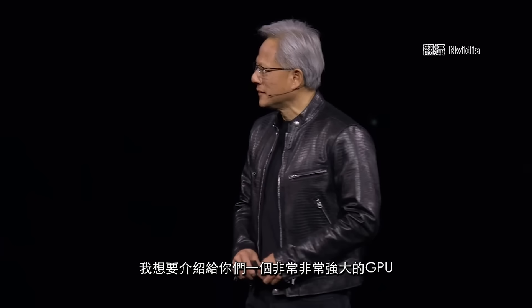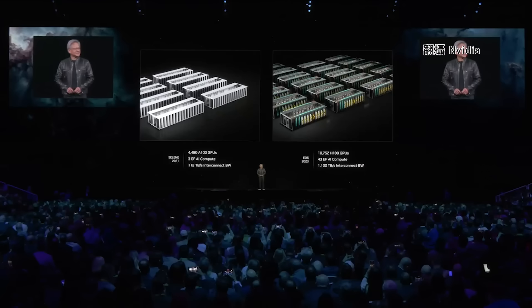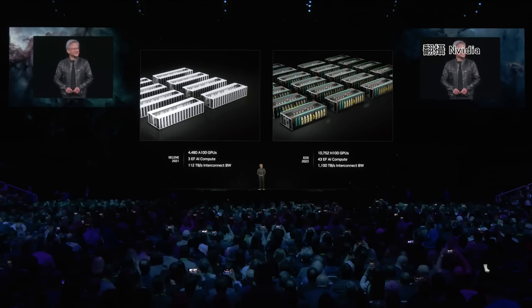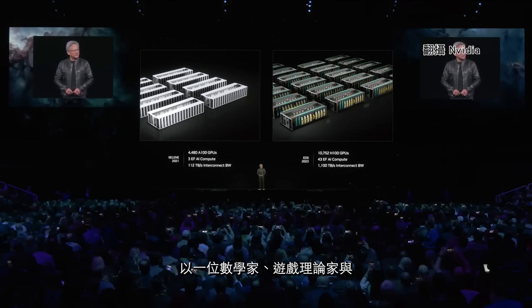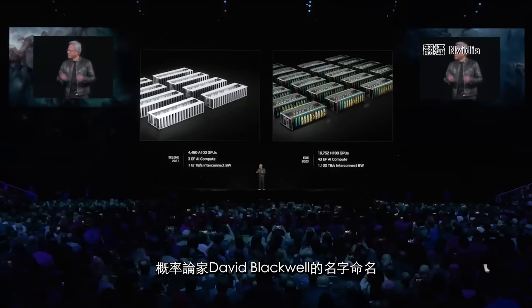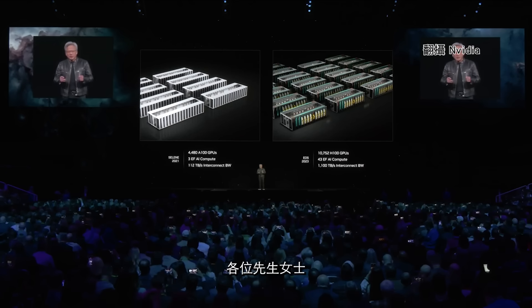I would like to introduce you to a very, very big GPU. Named after David Blackwell — mathematician, game theorist, probability. We thought it was a perfect name. Blackwell, ladies and gentlemen.